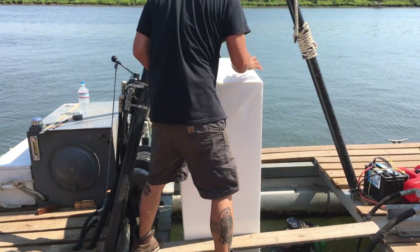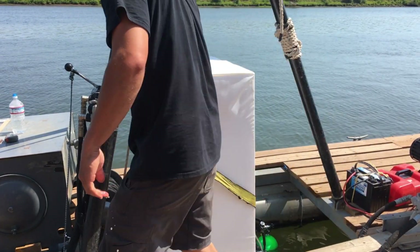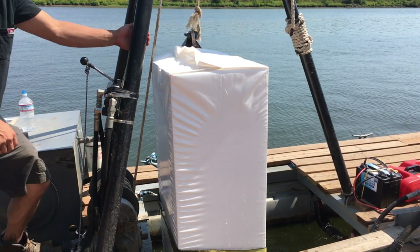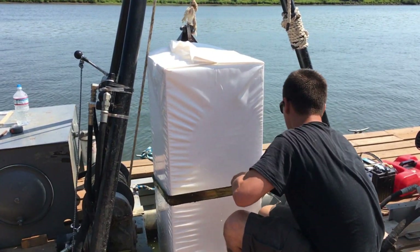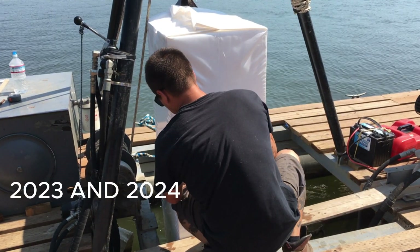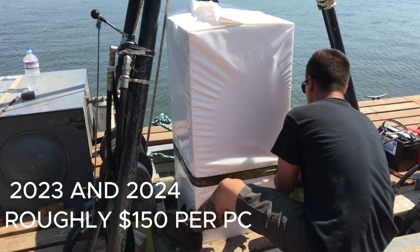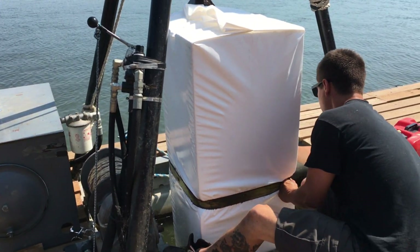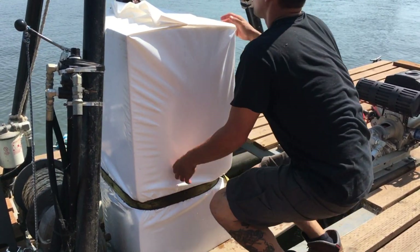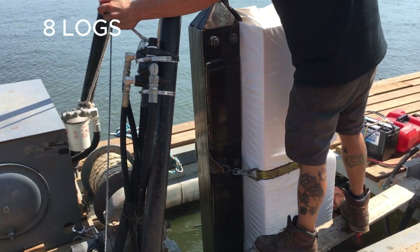If the float is riding a little too low or low on one side, that's not a huge deal. You can have a contractor come out and adjust the flotation underneath the float itself, or have flotation added as needed. Around 2023 and 2024 it costs roughly about $150 or so to have one piece of flotation put underneath the house. Under an average size floating house you'll see somewhere around 120 to 140 pieces of flotation.